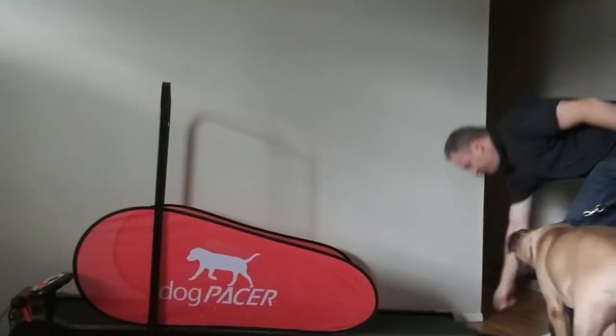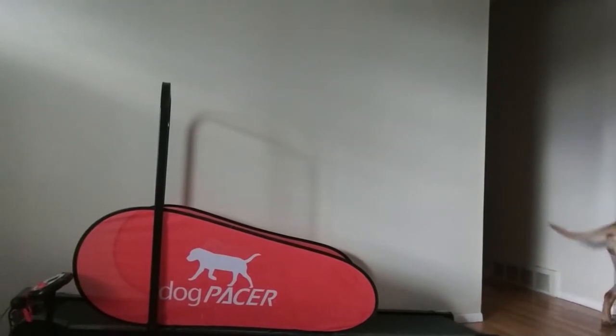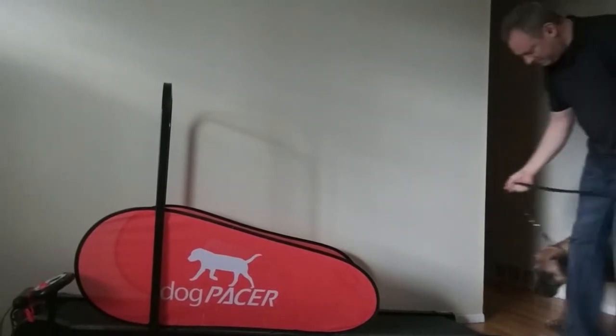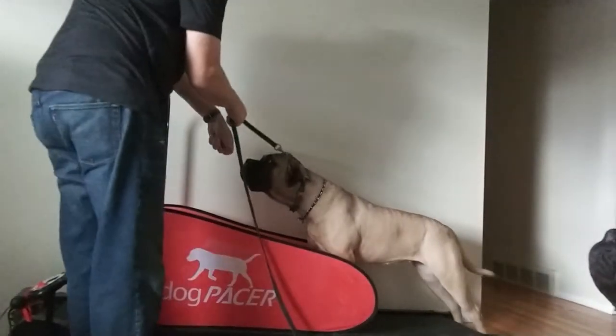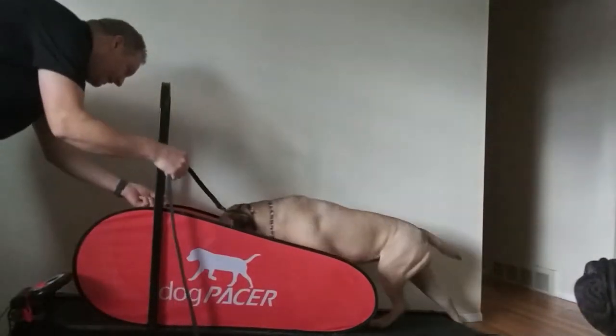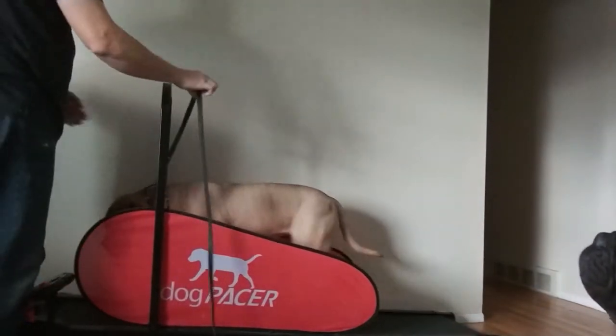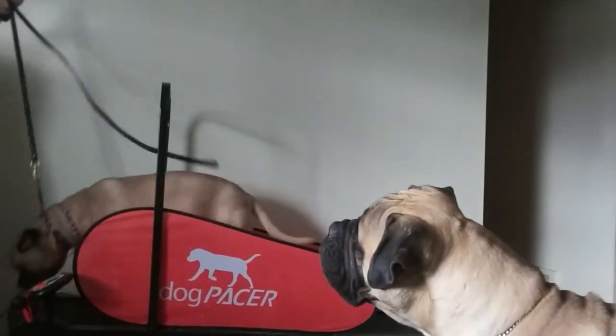So that was a nice experience — she got on, got off, and was rewarded for it. Come on, Petra, let's come up here. Good. Come on, look up there. Yay! Good girl. Good girl. Give her a little extra reward.